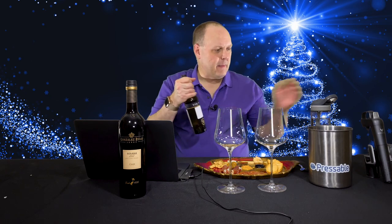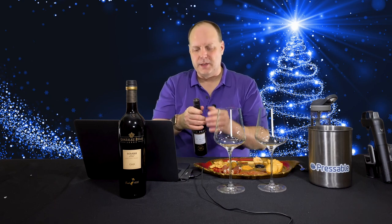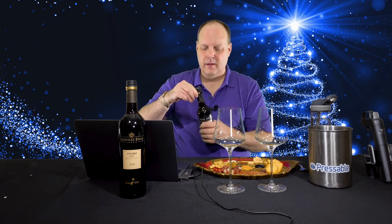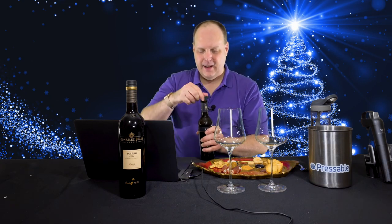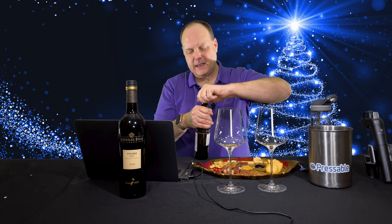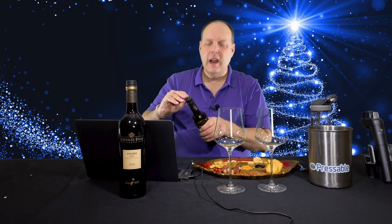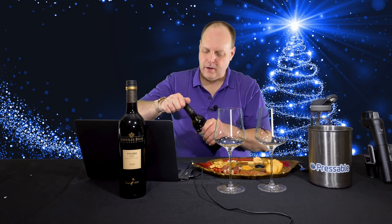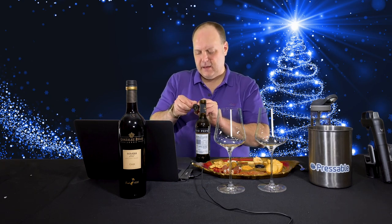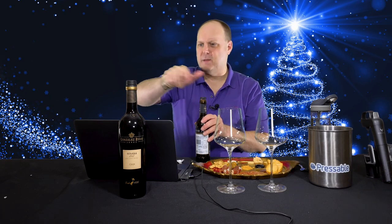I got my Coravin and everything ready, but this appears to have a plastic cap and then a small cork on both bottles. They gave me half bottles, which is great because I don't know how fast I'm going to finish this sherry. As I suspected, it's a plastic cap with a little cork, so no Coravin for this.